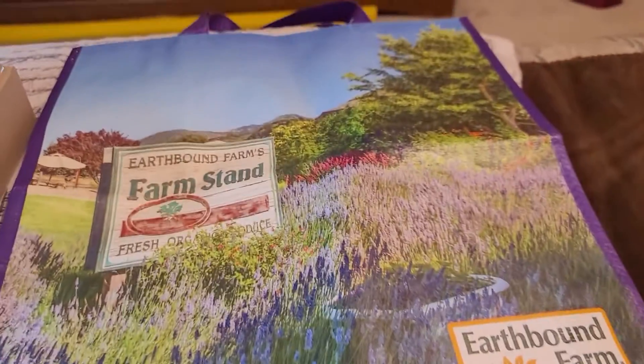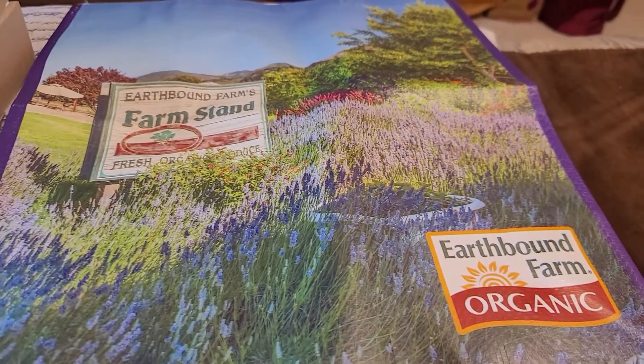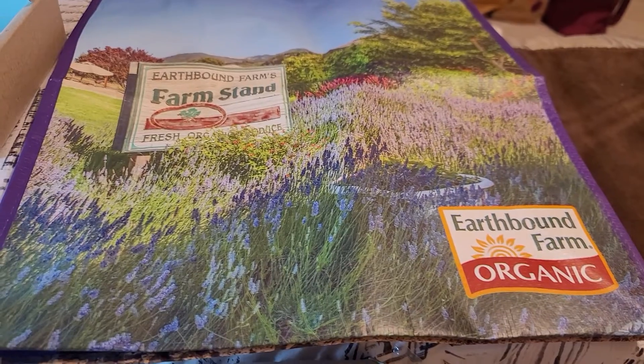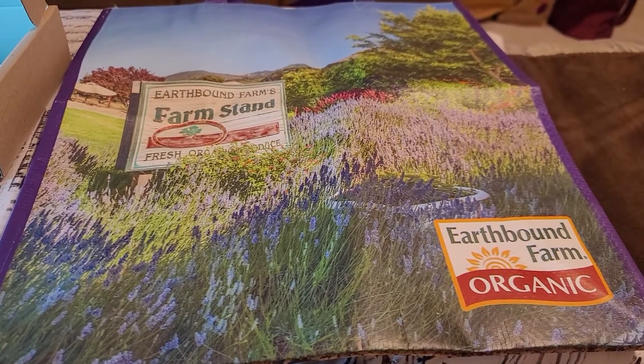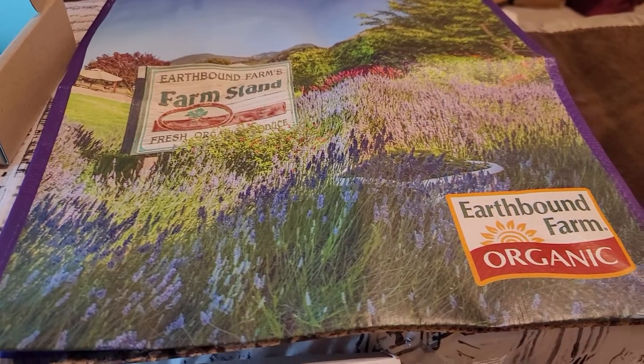I also got this reusable canvas bag from Earthbound Farms. That was a contest they had a couple months ago where 3,500 people won a bag, and that is over.